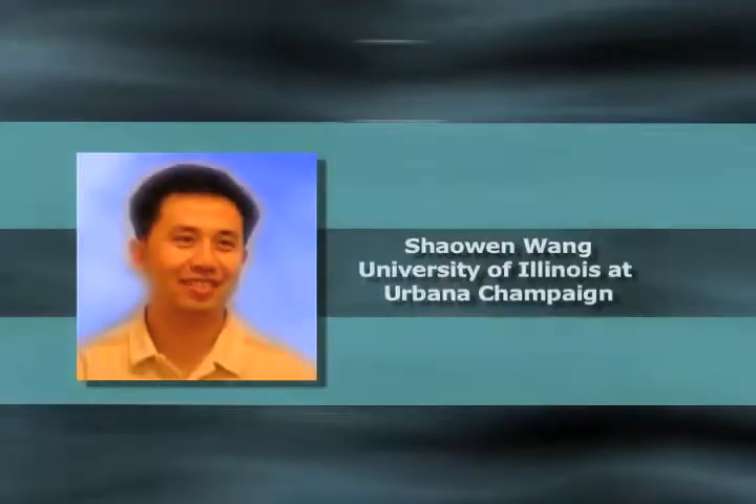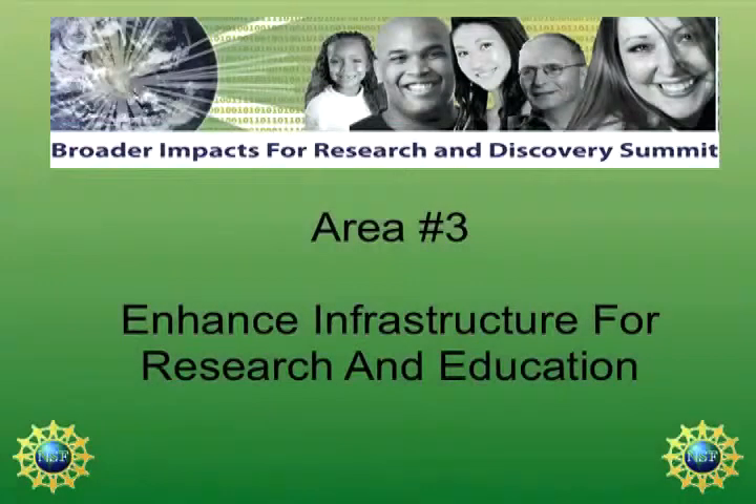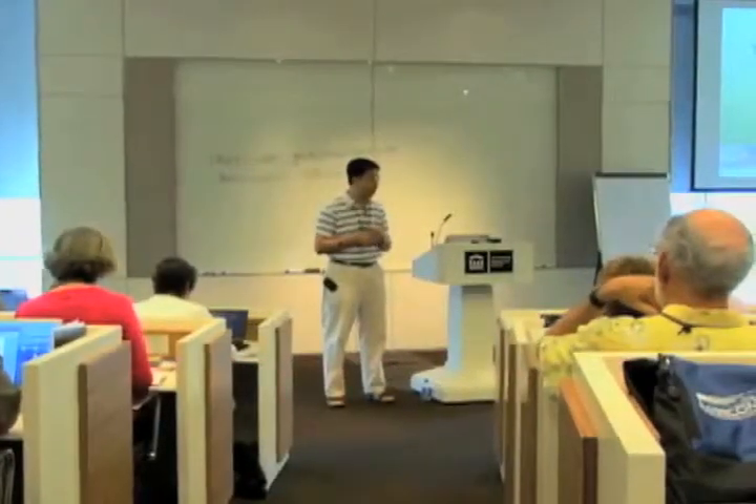Just a little bit of background information about infrastructure for enhancing integrated research and education. This is about a multi-user facility. Here we have an example in my talk, which is TeraGrid.